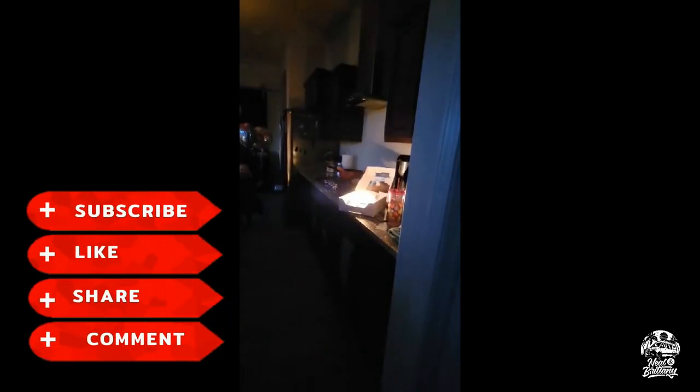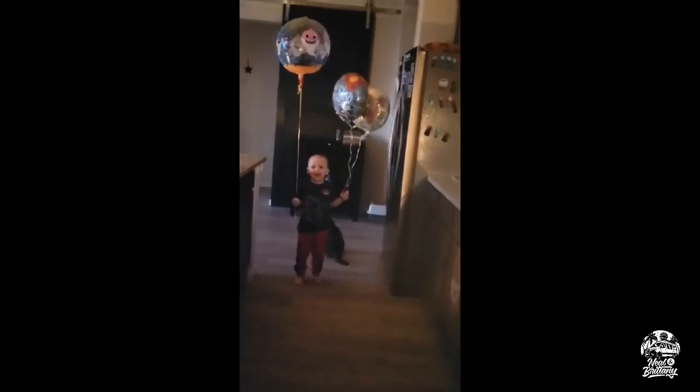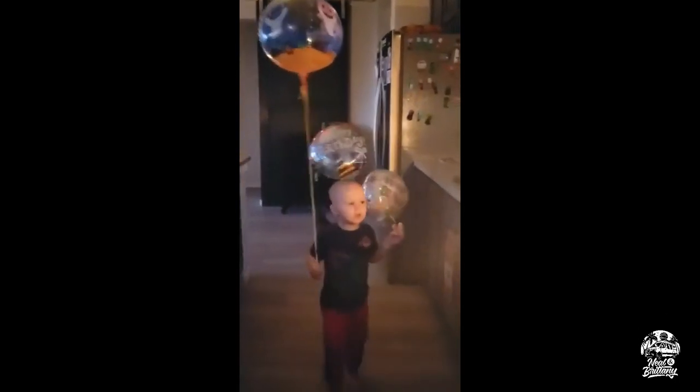Happy birthday to you, happy birthday to you, happy birthday dear Brittany, happy birthday to you.